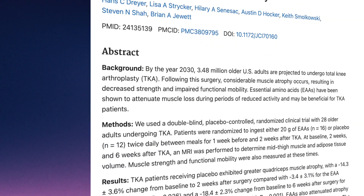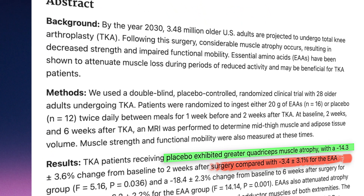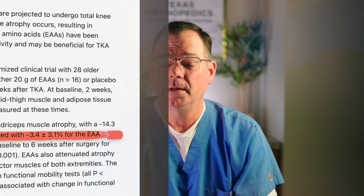The first trial from Dreyer and Colleagues was published in the Journal of Clinical Investigation in 2013 — this was sort of our first signal. This was a double-blind, randomized trial in total knee arthroplasty patients. One group received essential amino acids; the other group received a placebo. Here's the result that got my attention: in the placebo group, patients lost about 14% of quadriceps muscle volume in just two weeks. In the essential amino acid group, the loss was only about 3%. That's almost five times as much muscle loss in the placebo group — a big shift in early muscle preservation in the exact window when people feel weak, unstable, and behind.